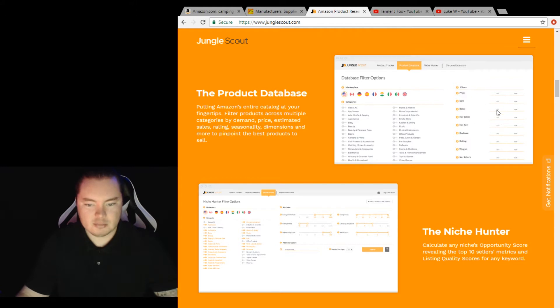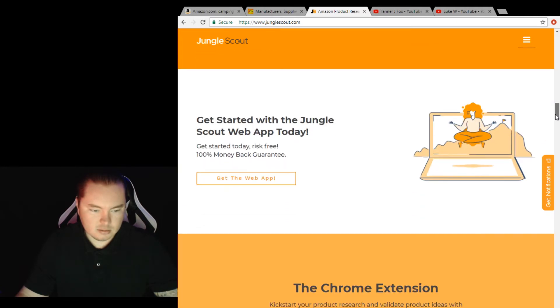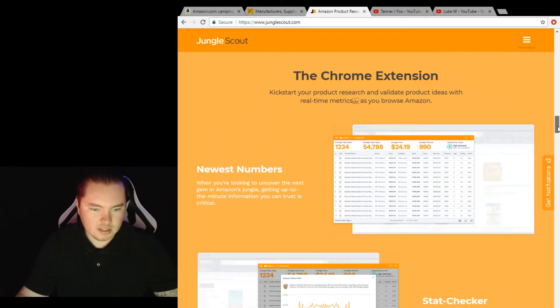You're going to need the web app to find products. You insert your parameters right here — you set your parameters and it brings up products for you that are within those parameters. Then from there you go with the chrome extension, and this shows you all the numbers like sales numbers and review numbers.